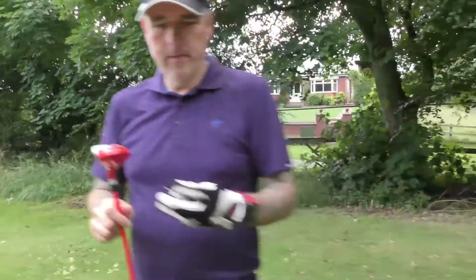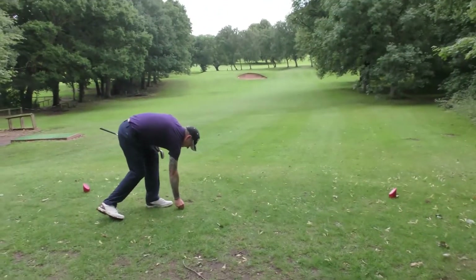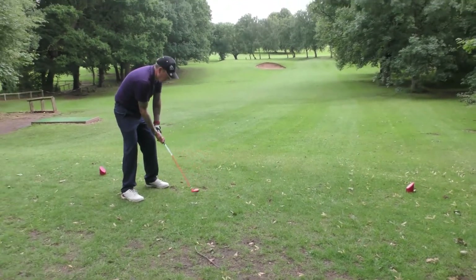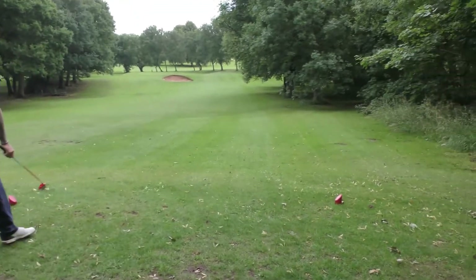You are looking at the floor, you know that, don't you? I wasn't looking at the floor — I was looking at you. Neil's turn with the hybrid. We've got about 128 yards to the middle of the green.